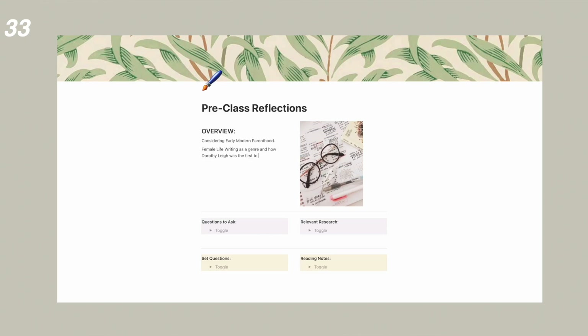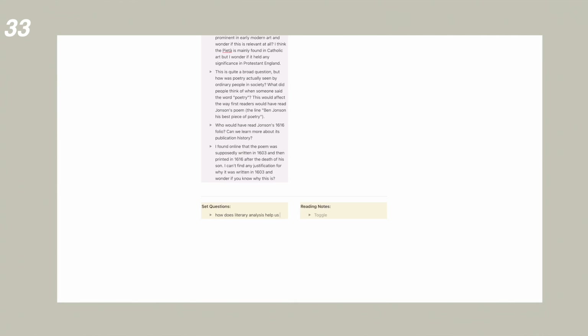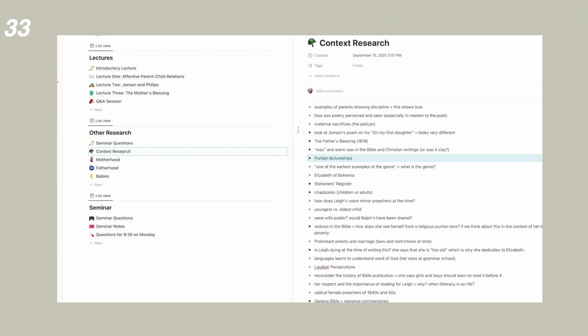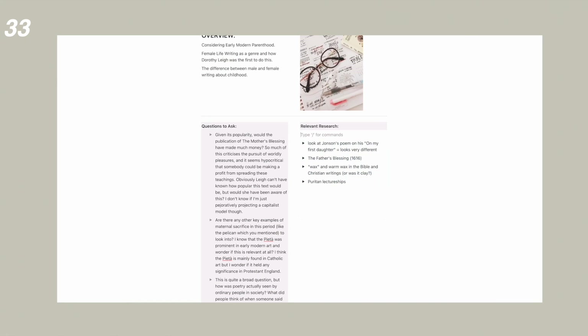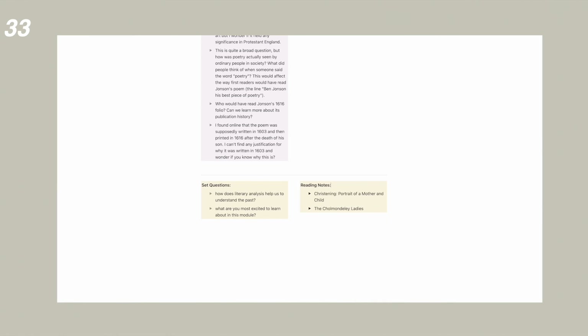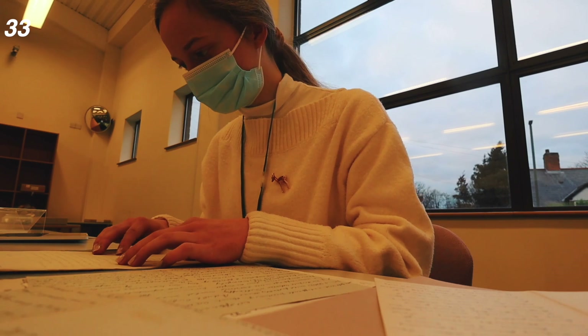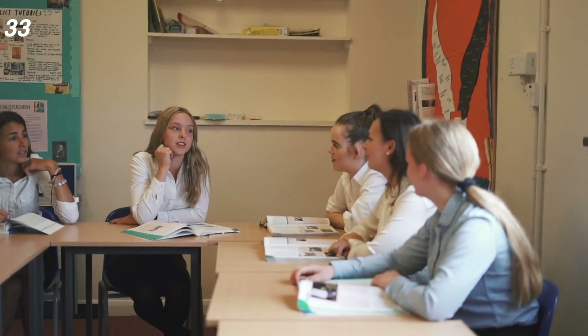Before class, note down half a page of bullet points covering the key things you want to bring up, things you've researched, things that are relevant, and any questions you have for teachers. Having this kind of plan of action for the class is a way of making sure you make the most of that lesson. Especially at university where you don't tend to have that many contact hours, I liked doing this to make sure I properly made the most out of every class.